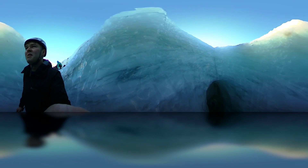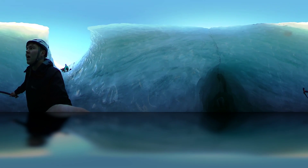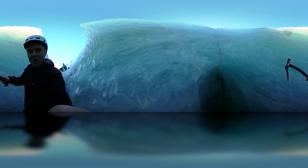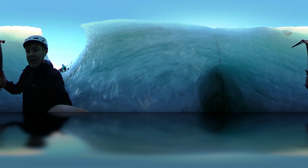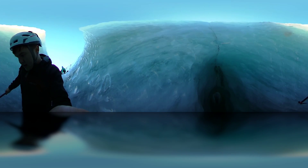You've got to be quite careful here. This is what's called a Moulin, where water runs down off the top of the glacier and as it forms an eddy and starts spinning around, it bores a hole right the way into the glacier.